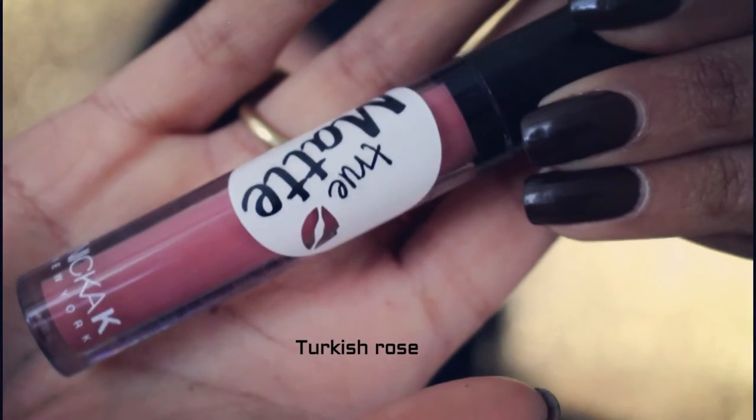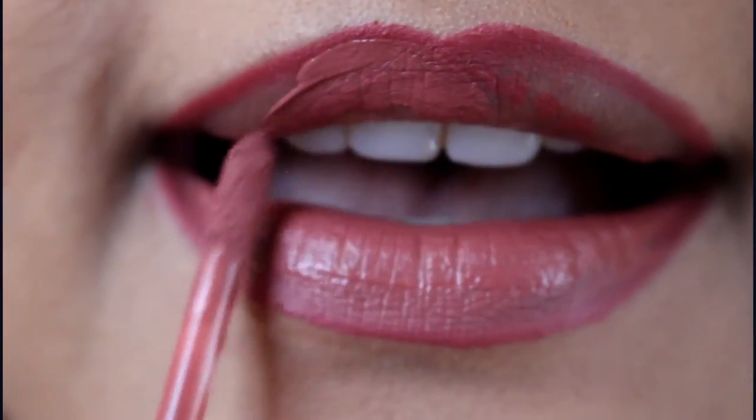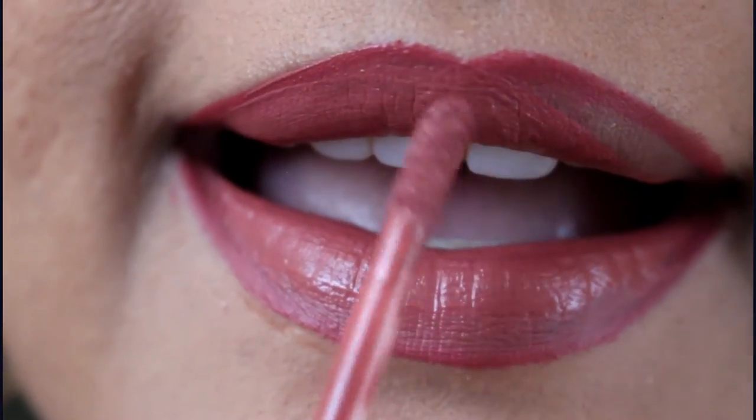Turkish Rose is what I'm applying right now — it's a very dusty rose lipstick with a mauve undertone. Definitely one of those perfect nude colors for everyday wear, and if you're my skin tone to a deeper skin tone, this will work beautifully for you. The next one I picked up was Jaspery Jam, which is a really bright, intense purpley-pink lipstick — not one I'd normally reach for, but I wanted a pop of color.